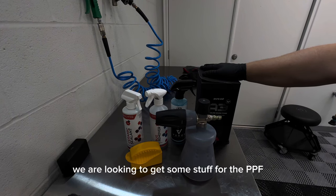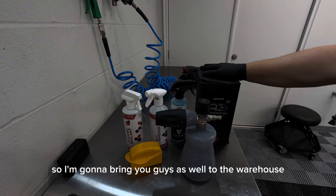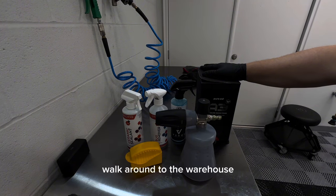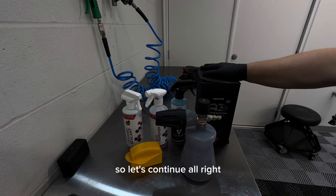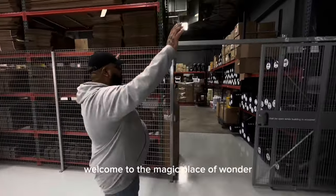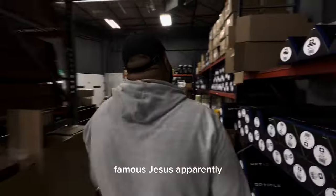We're going to start shopping for some PPF stuff, so I'm going to bring you guys to the warehouse. Hopefully Jesus can give us a walk-around. Welcome to the magic place of wonders — famous Jesus apparently!